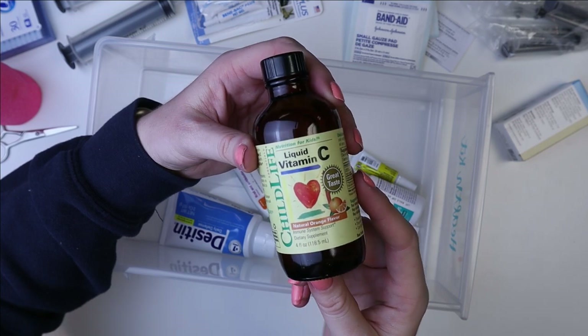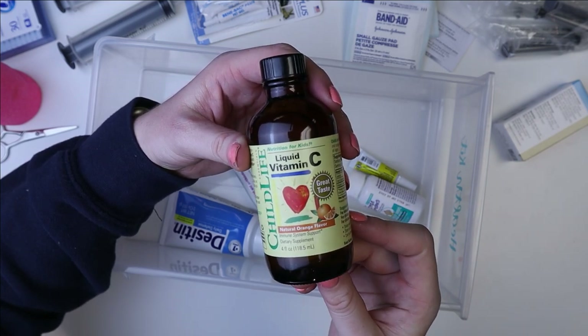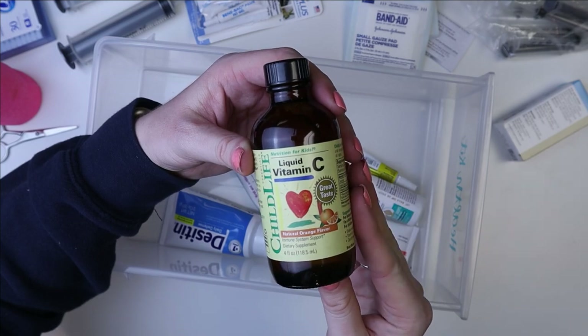I like to have this to be overkill on vitamin C when it comes to illnesses — adding it on top of the vitamin C that's already in the recovery food. So I keep this as well.